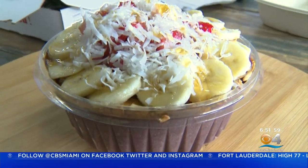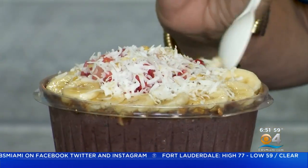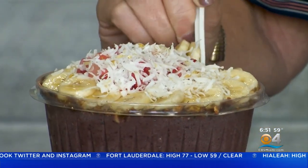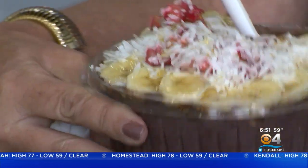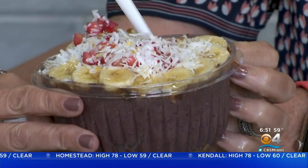Then the acai bowl. It's organic acai blended with bananas and almond milk, granola, strawberries, honey, and topped with shredded coconut. We tell kids it's like ice cream. It does taste like ice cream — the berry. The perfect amount of sweet, not too sweet, and the coconut on top gives it a nice texture. Really special and beautiful.